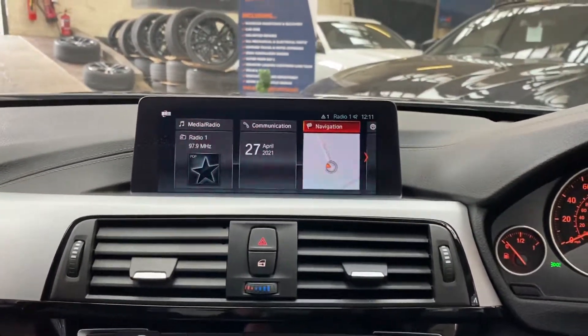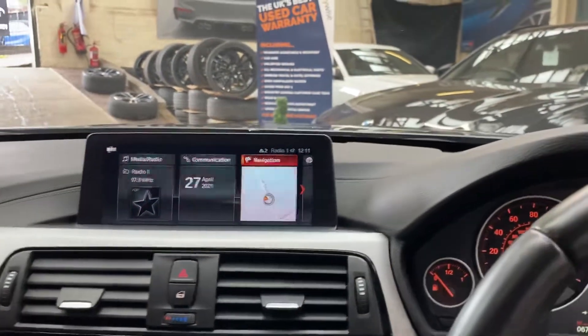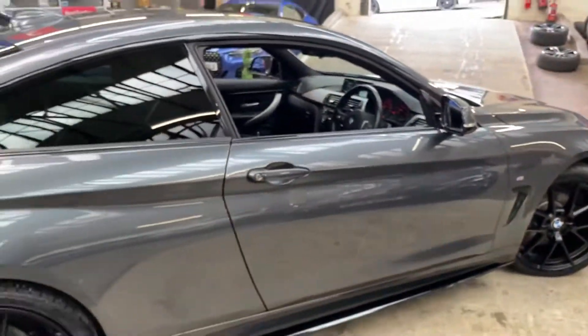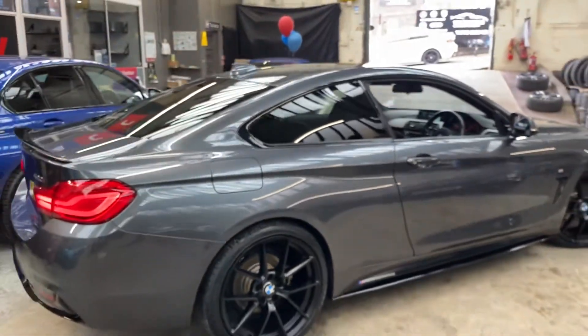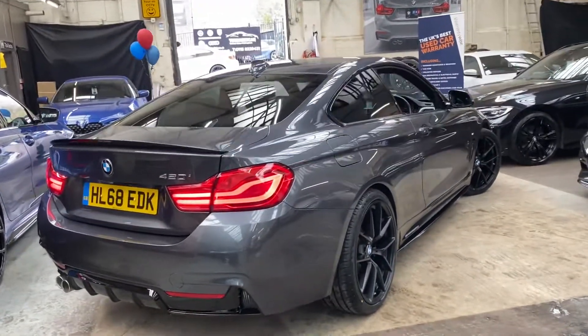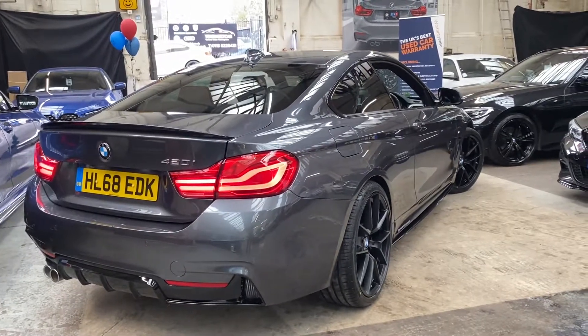So there is a look around another very nicely presented 420i M Sport Coupe. If you would like any further information I shall drop some links for you to check out in the description. From everybody here at Your Next Car, thank you very much for taking the time to watch our video and we shall hopefully see you soon. Take care, bye bye.